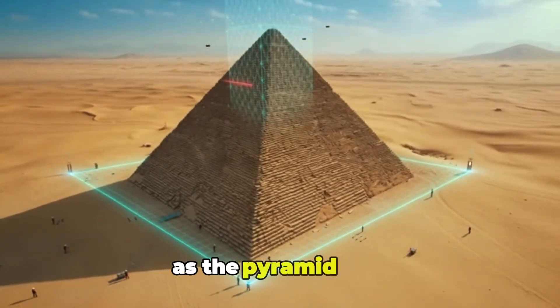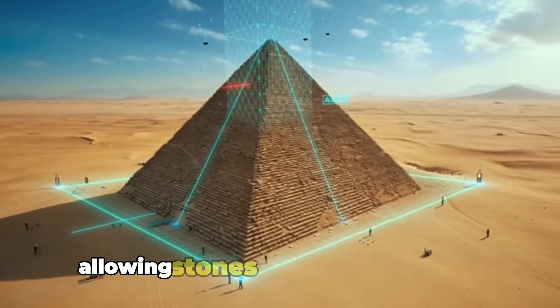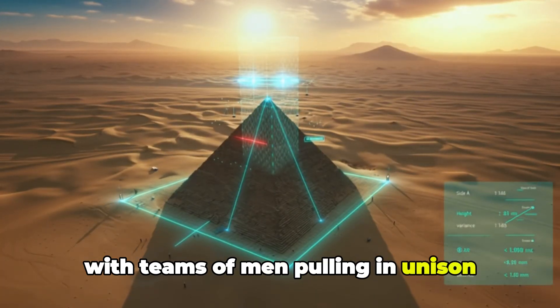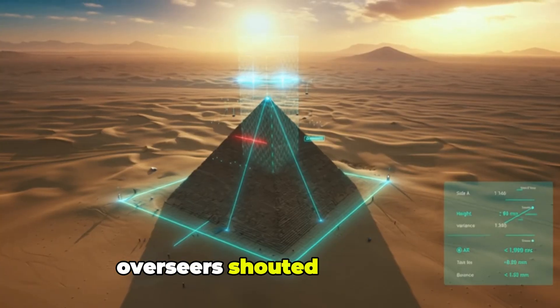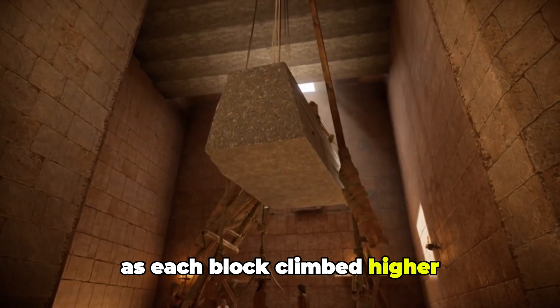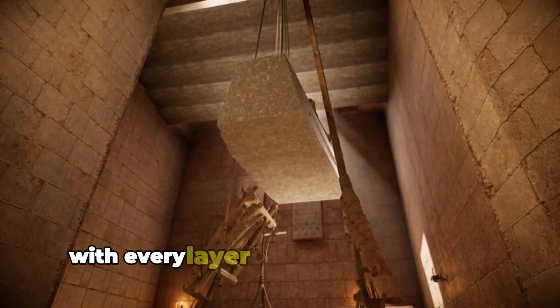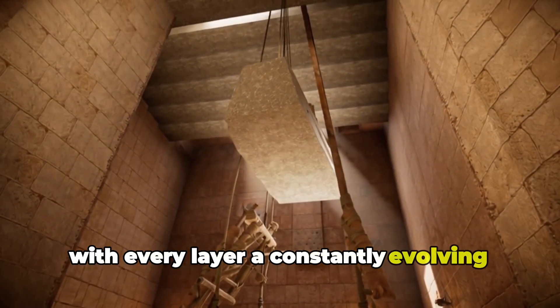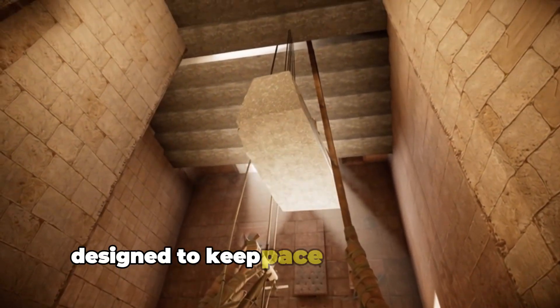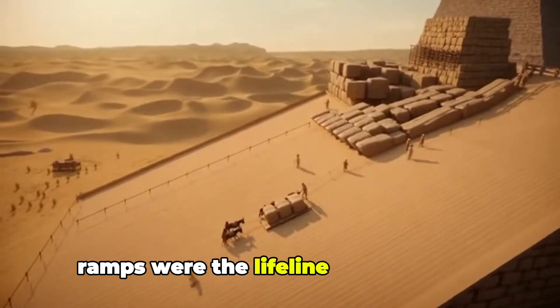As the pyramid rose, engineers expanded the construction ramps, allowing stones to be hauled upward with teams of men pulling in unison. Overseers shouted commands, keeping the rhythm steady as each block climbed higher. The ramp system grew more complex with every layer — a constantly evolving structure designed to keep pace with the rising monument. Without cranes or iron tools, ramps were the lifeline of the project.